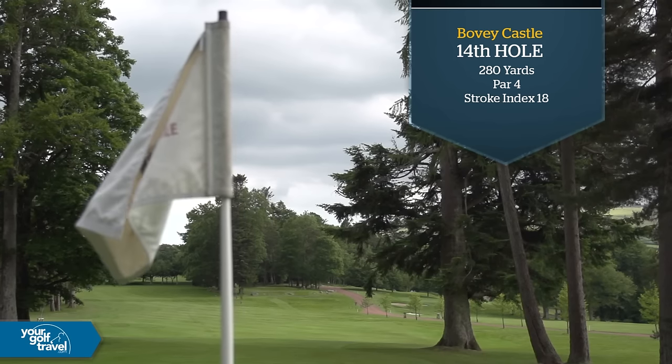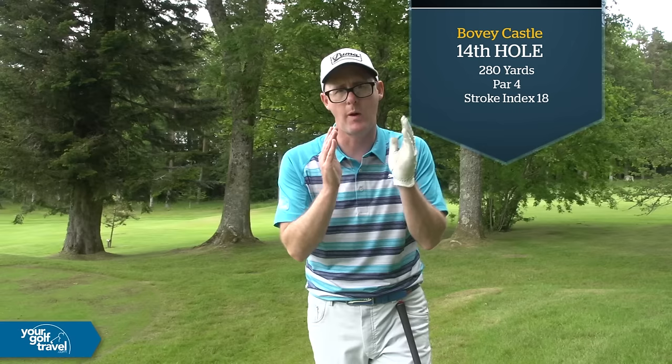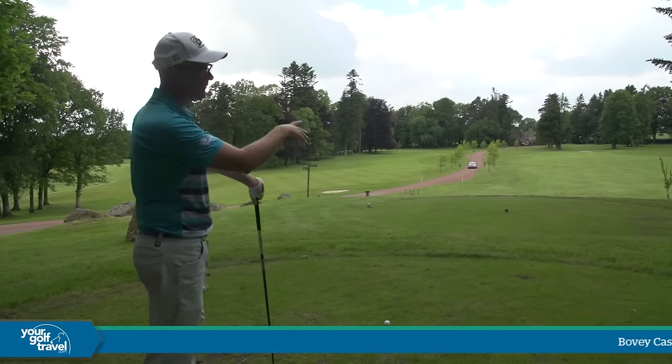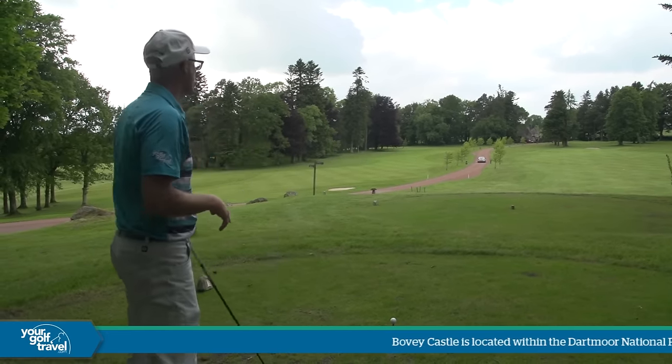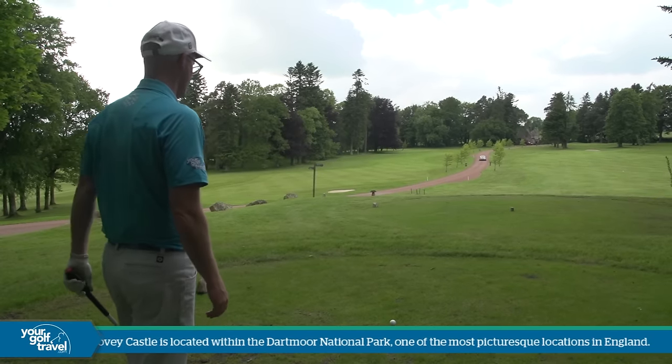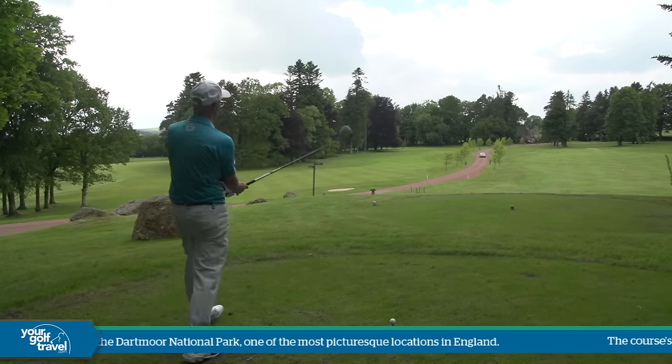It's a 280-yard par 4, which is drivable with a very narrow entrance. So it's 280 — you've got to thread it through the gap, or you lay back with like a 5-iron pitch on. I'm going to have a go at the green because that is more fun. We've got out of bounds down the left with the road, which I'm not worried about. It's more getting it through that funnel.